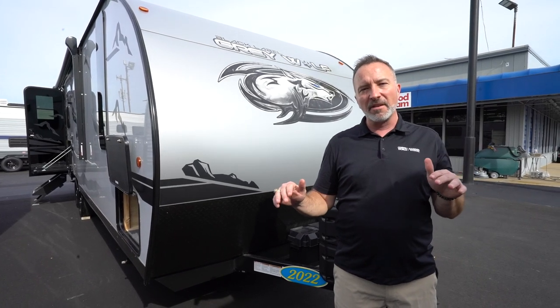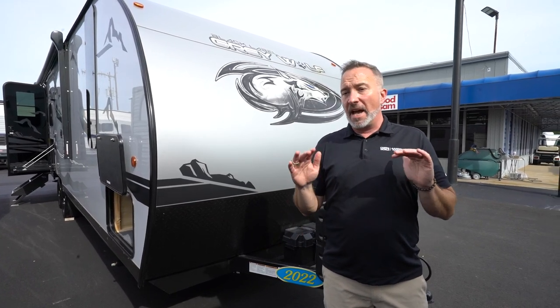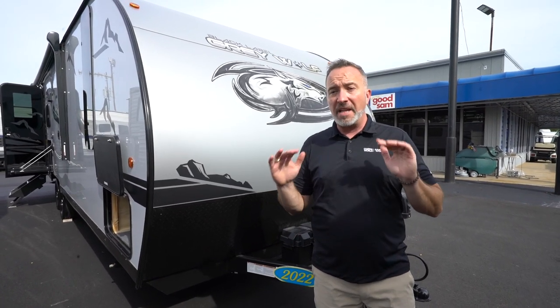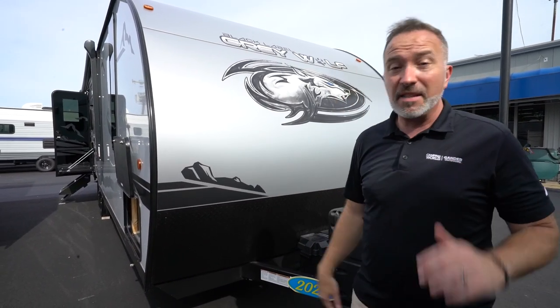Now look, I'm just going to level with you on this one. If you're an adventurous couple that needs room to sleep up to five people, but you're like forget about it — we are taking the creature comforts at home with us in our mid-tier RV with some stuff that's going to wow you. Just come check out the 23 MKBL by Cherokee Gray Wolf. This thing's ridiculous.